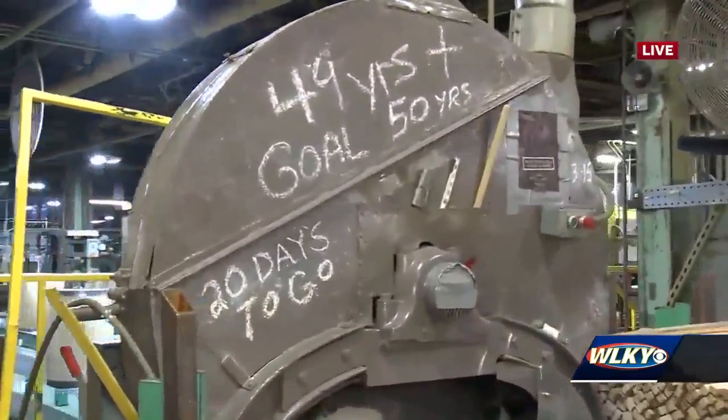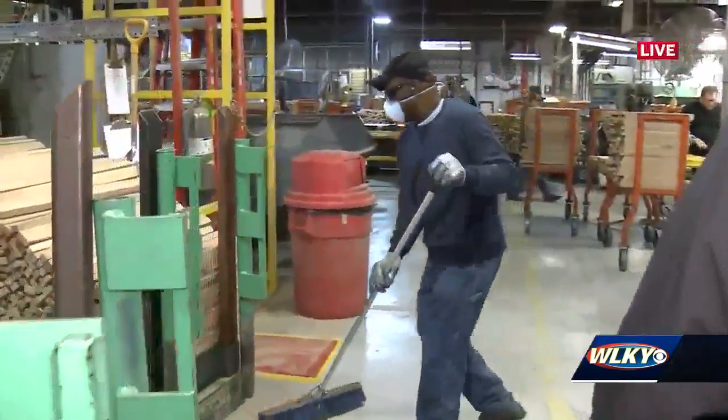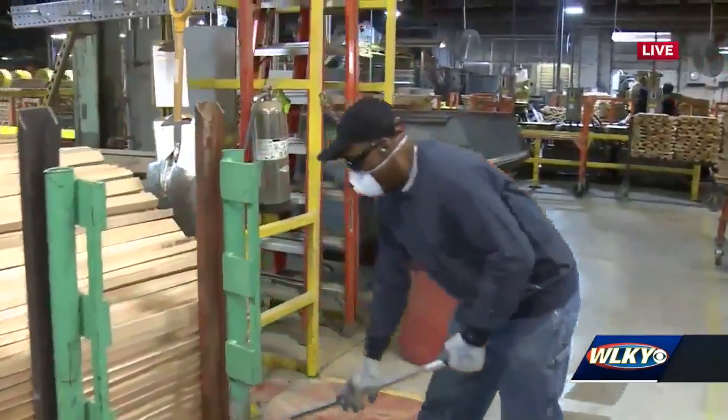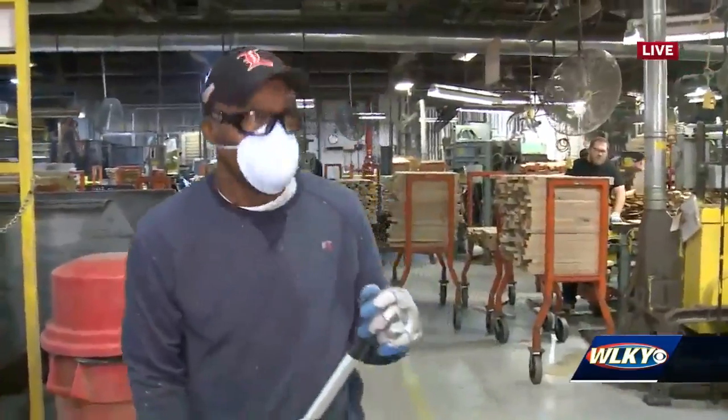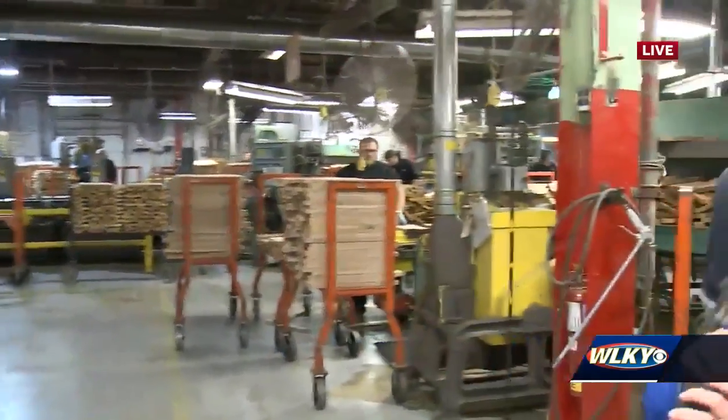He's got the countdown here on his wheel. You see Charlie — he's trying to clean up his work area with the camera here. Good morning, Charlie! Alright, 20 days to go.